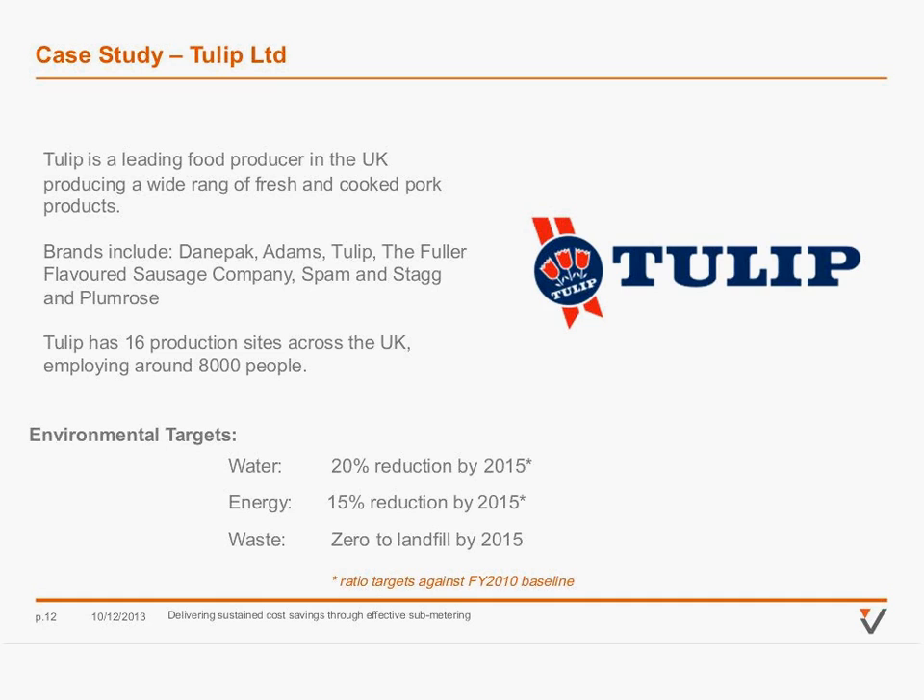I work for Tulip, part of the Danish Crown Group. We are a leading food producer in the UK supplying a wide range of fresh and cooked pork products. We've got 16 manufacturing facilities in the UK and employ around 8,000 people. We have a strong sustainability programme in place, of which one strand is utility management. Since financial year 2010–11, we've had group-wide reduction targets on electricity and fuel of 15%, and a 20% reduction target on water.